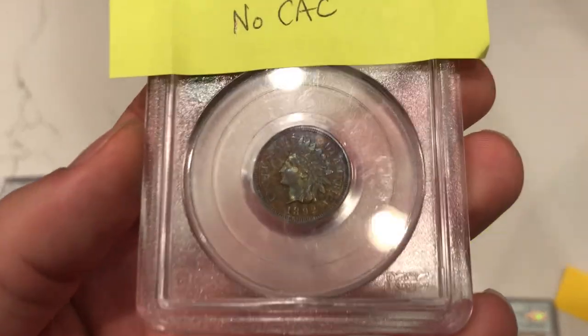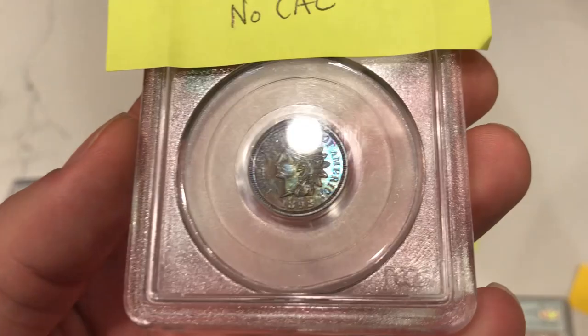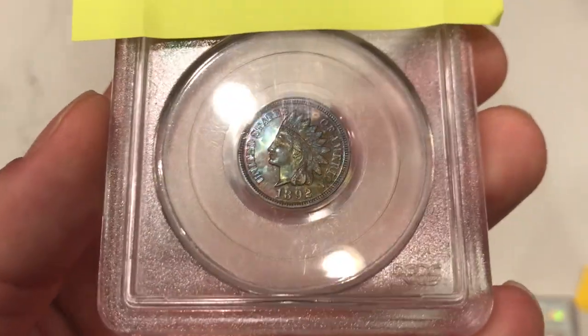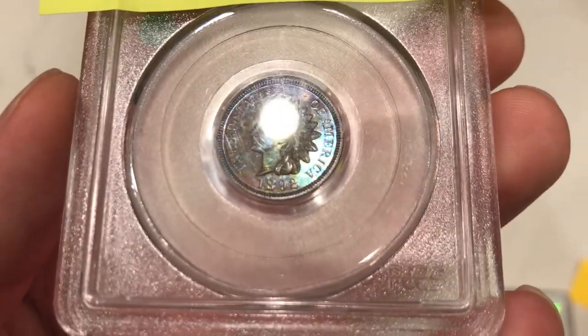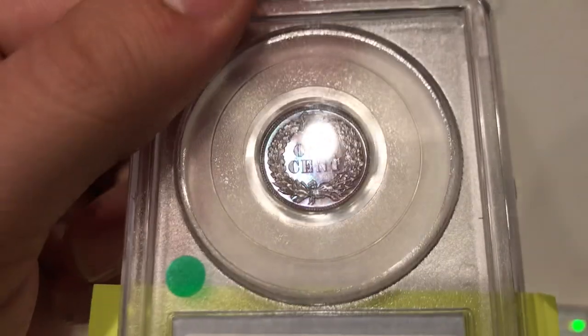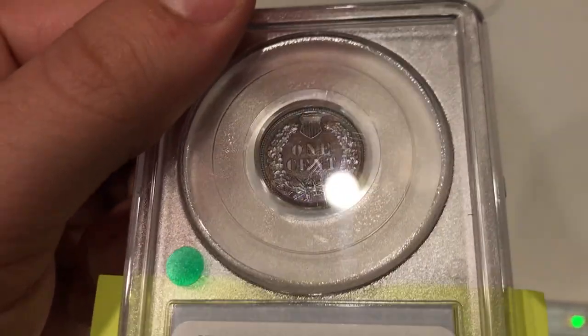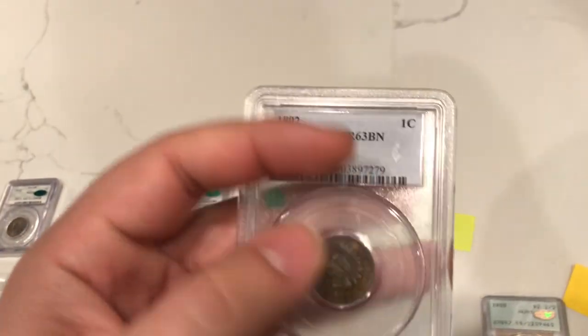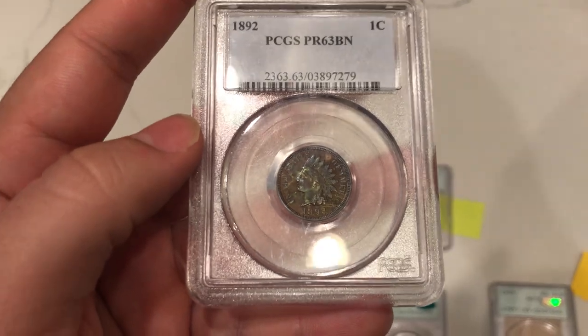The last coin in this video is this interesting toned 1892 Indian Head cent — that's a proof with a really nice blue color. There is a spot right above the head which, for me, just took it away from being a nice CAC candidate. We said this one wasn't CAC because of that spot, and John and his staff agreed with us. Hope you guys enjoyed this part of the video — stay tuned for part two, because we're going to have a lot more great coins with a lot more great results.